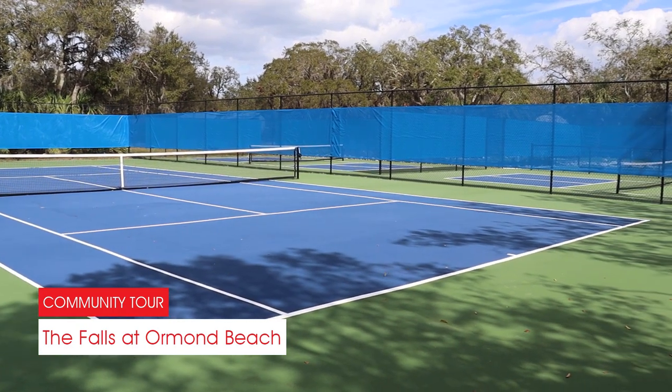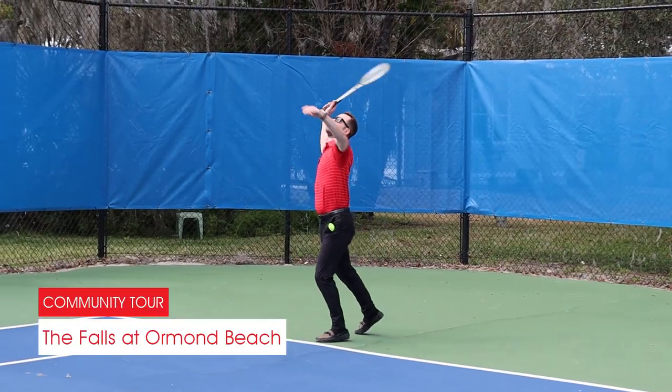Do you like playing tennis and pickleball? These well-maintained courts are aces.